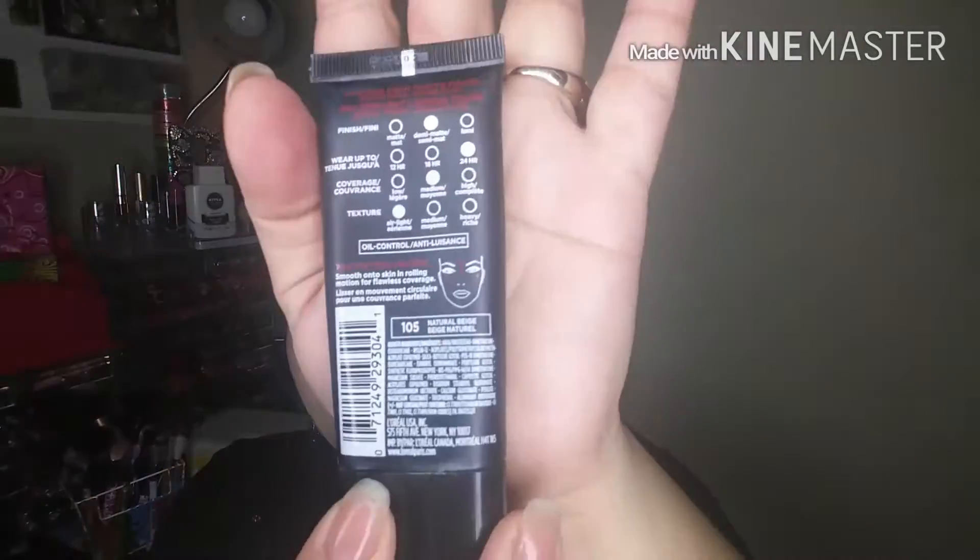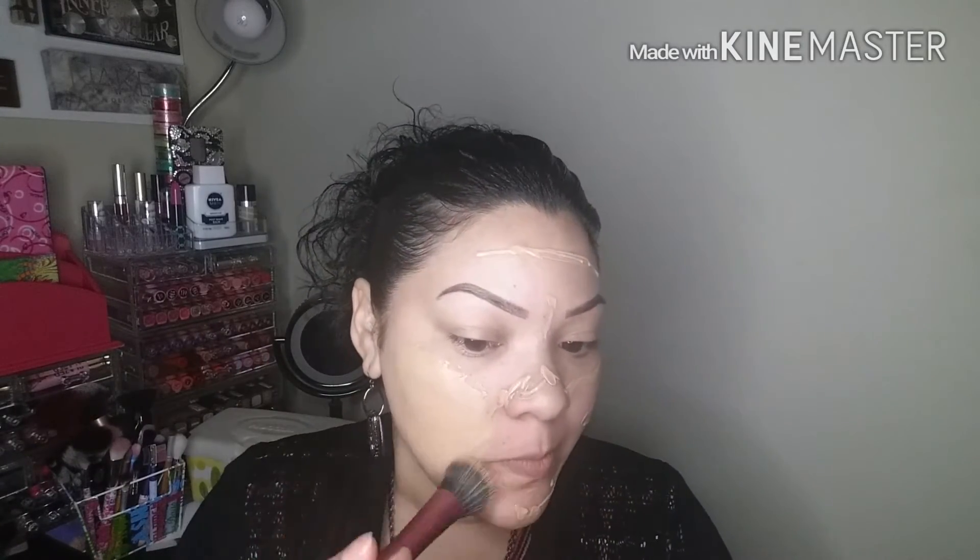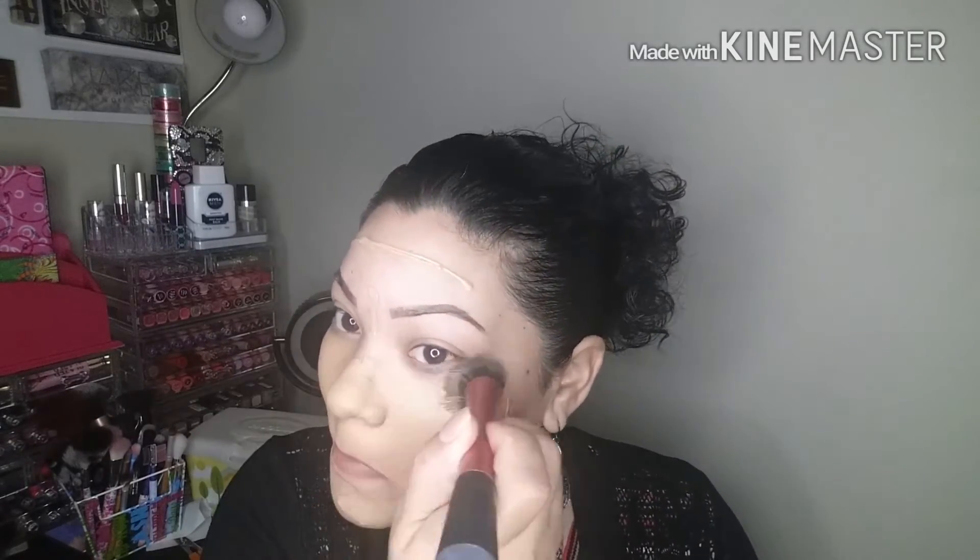Next, moving in with just a stippling brush — actually it's a Real Techniques brush — and using my go-to foundation at the moment, which is the L'Oreal Pro Matte Infallible Foundation. It's a 24-hour foundation, demi-matte finish, air-light, oil-free. It's an amazing foundation, very full coverage. I just squeeze it onto my face and then use that brush, going in and blending it into my skin.